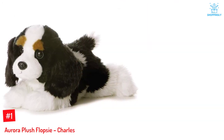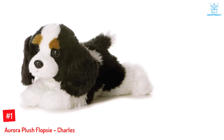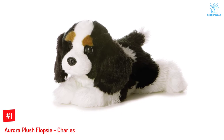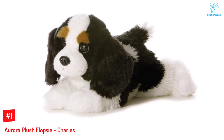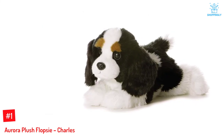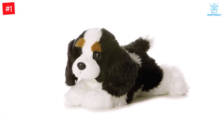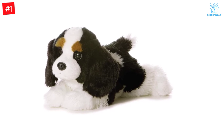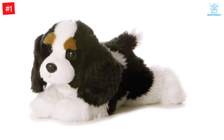Number 1: Aurora Plush Flopsy Charles. This plush toy made of fine plush fabric resembles the Cavalier King Charles and measures 5 by 12 by 5 inches. Charles's adorable and expressive looks are enough to let you fall in love with it, and its drooping ears, curious eyes, and shiny nose make it extremely endearing. So what are you waiting for? Charles is waiting to be pampered and loved by you.